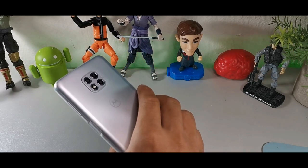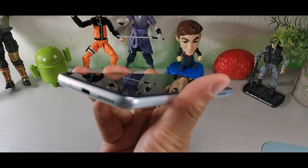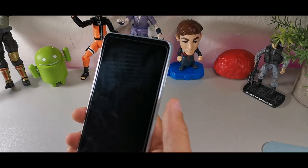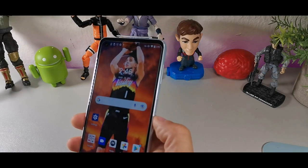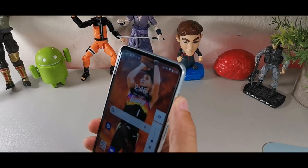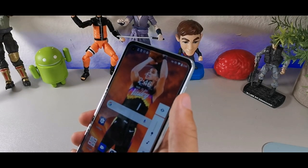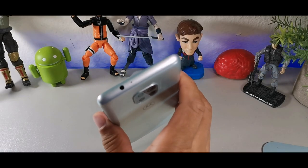The third reason to choose the Moto G Power is its design. It has a Type-C port and microphone on the bottom along with a speaker, and a side-mounted fingerprint sensor which is pretty solid for unlocking. Every time you tap it you feel a vibration — it has really nice haptics. The buttons don't feel cheap; they have a decent click sound and feel quality, not flimsy at all.